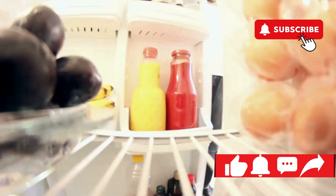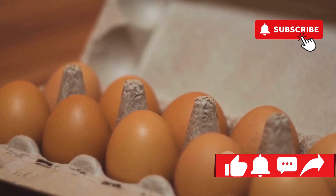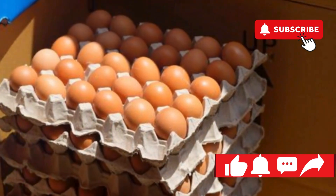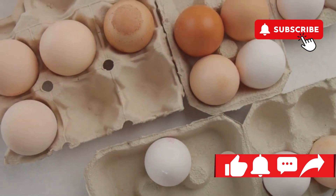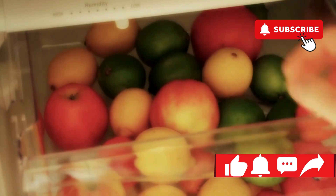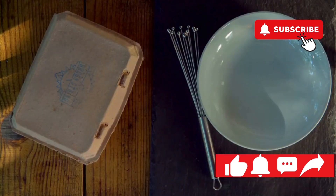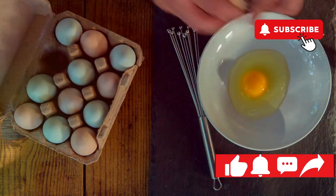The fridge door is a no-go zone for eggs — the temperature fluctuates too much every time the door is opened. Store eggs in their original carton on a shelf towards the back of your refrigerator, where the temperature is most consistent. The carton provides a buffer against bumps and vibrations, and also helps prevent eggs from absorbing strong odors and flavors from other foods. As a bonus tip, if you live in a particularly humid climate, you can store your eggs in the refrigerator's crisper drawer, which maintains a higher humidity level, helping to prevent moisture loss and keep those yolks plump and delicious.